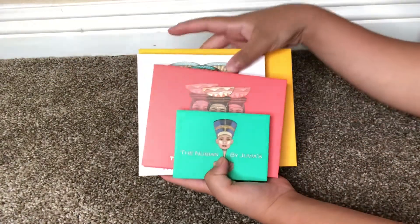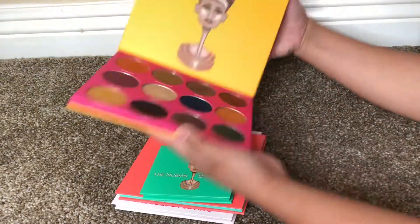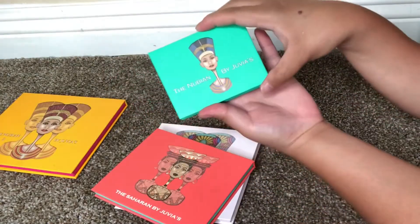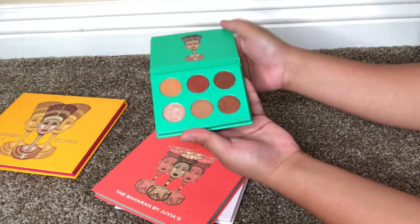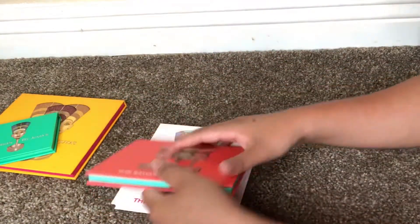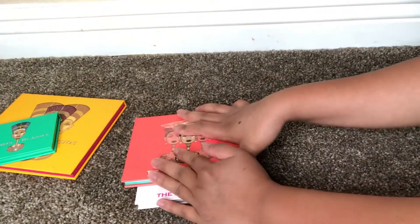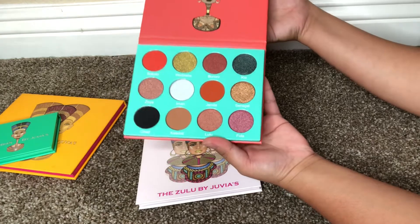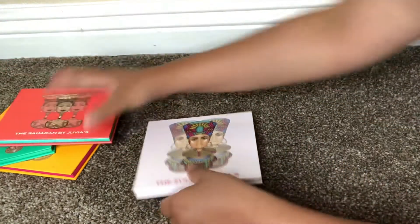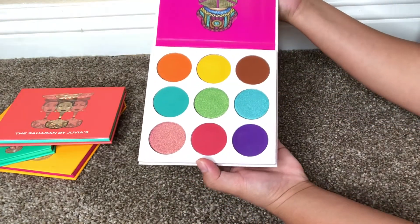From Juvia's Place I have the Nubian 2 — keeping that — and the Nubian 1, the smaller palette. I love those shades so I'm keeping both. I also just bought two new ones on sale this year; one was only five dollars. And the Zulu by Juvia's Place is definitely a great eyeshadow palette, so I'm keeping all four.